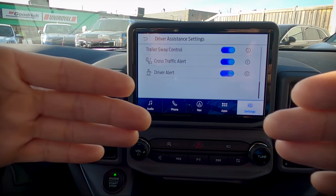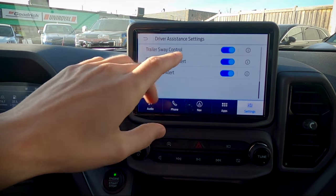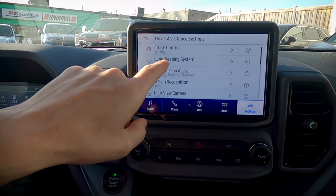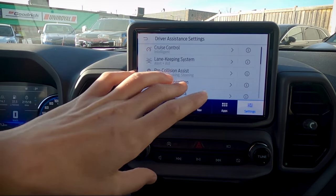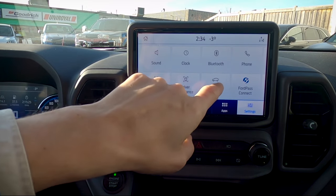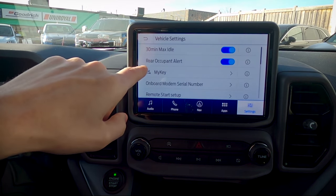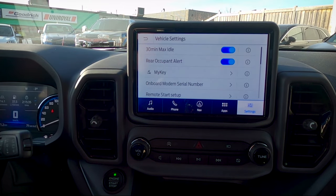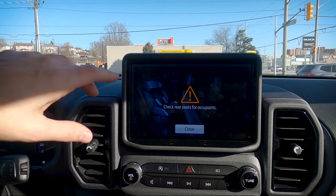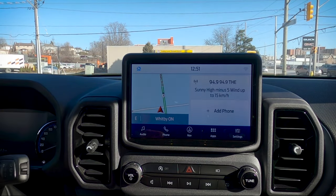Cross traffic alert warns you of vehicles coming perpendicular — left or right — when you may not see them. Driver alert is tied into the lane keeping system, and if you get too many alerts it will suggest you take a break. Moving into basic vehicle settings, you can change how long the vehicle idles and enable the rear occupant alert — when the vehicle is turned off, a message reminds you to check the back seat, which is really beneficial if you have young kids.